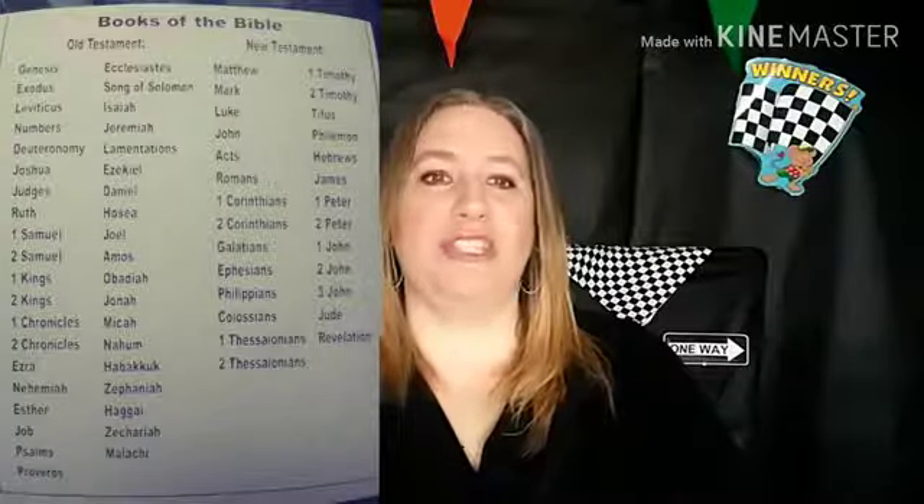Matthew, Mark, Luke, John, Acts, Romans, 1 and 2 Corinthians, Galatians, Ephesians, Philippians, Colossians, 1 and 2 Thessalonians, 1 and 2 Timothy, Titus, Philemon.